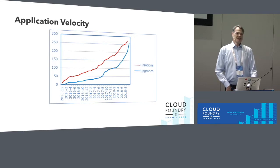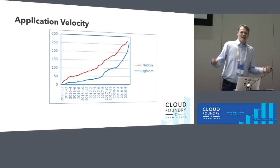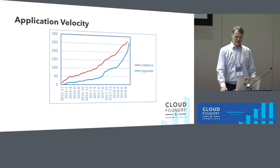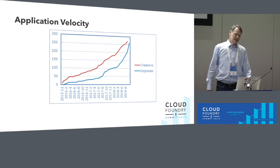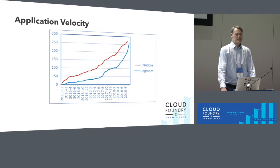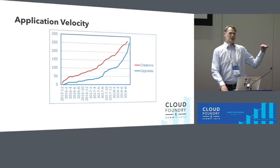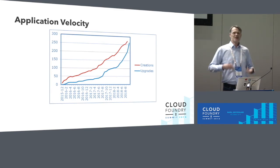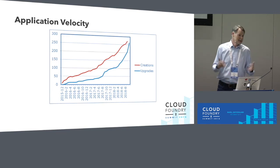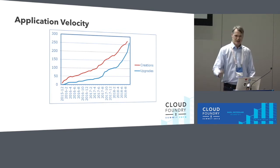The platform was promoted within the organization. Upper management basically said: whatever new applications you put in, they should go to PCF first — unless there's a real good reason to go to Kubernetes or other technologies. The benefits are obvious to anyone who has seen it in operation. We now have over 250 applications in our production environment. The number of upgrades is also growing as people get more confident the platform will keep working.